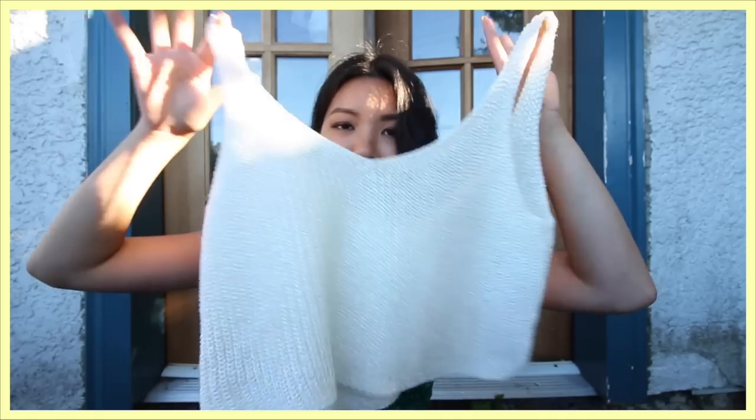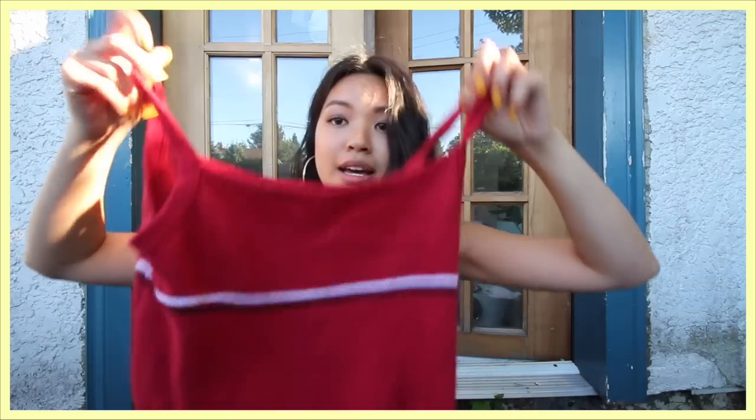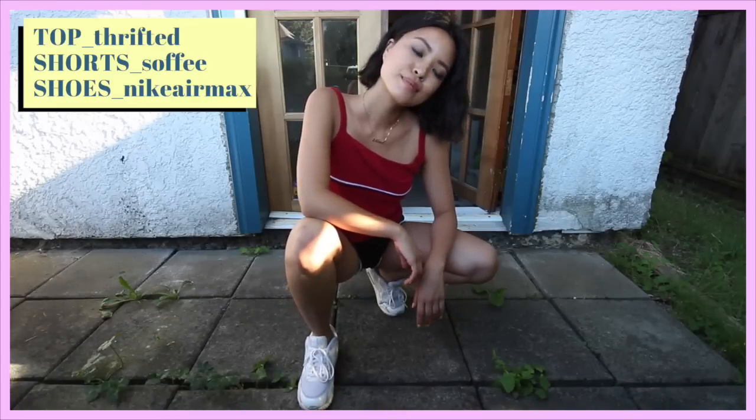I know that sounds counterintuitive, but if you wear the shorts with something really sparkly like a crop top, the contrast is so great that it's obvious these are athletic shorts styled up. When you pair them with something like this knit top — not something you'd actually work out in — it has a sportswear vibe but matches the color scheme, so it goes really well together. I don't think you'd look like you're going to the gym wearing this.